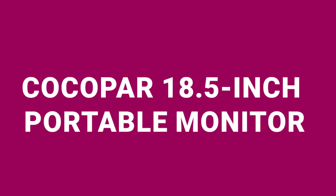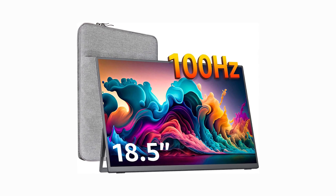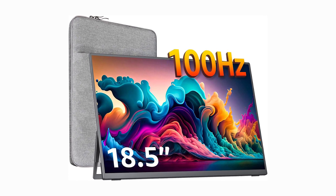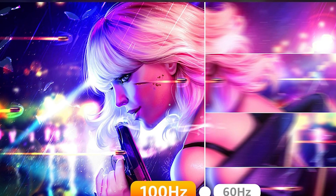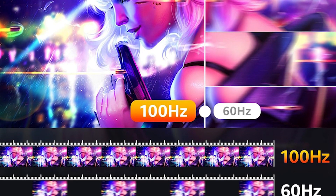Third, we have the Cocoa Par 18.5-inch portable monitor, priced at $199. This larger portable monitor comes with an 18.5-inch 1080p full high-definition IPS display, enhancing your visual experience whether you're working or gaming. The 100Hz refresh rate, combined with a 120% sRGB color gamut, delivers vivid colors and smoother transitions.